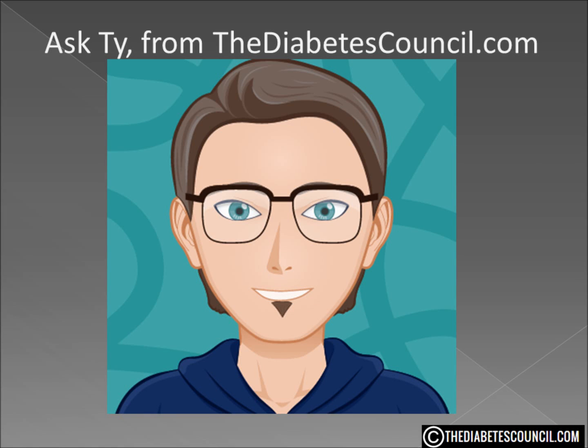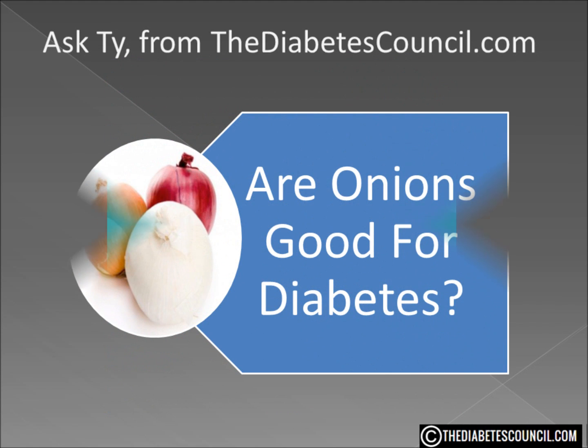Hi, I'm Ty Mason from thediabetescouncil.com, researcher, writer and I have type 2 diabetes. Today I'm going to answer the question: are onions good for diabetes?